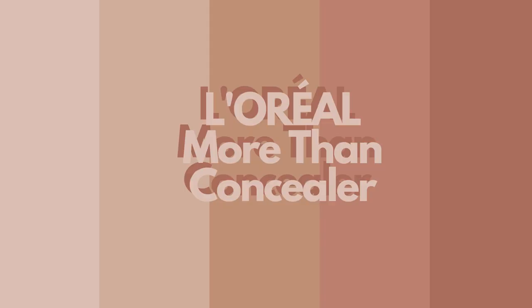I applied two coats, and as they claimed, it didn't crease underneath my eyes, didn't settle in my fine lines or pores, and is self-setting — so I didn't need to use a powder. It is definitely not drying underneath my eyes either.